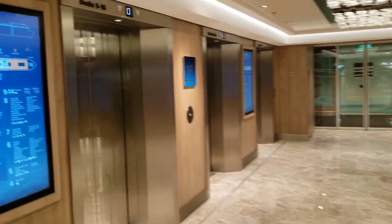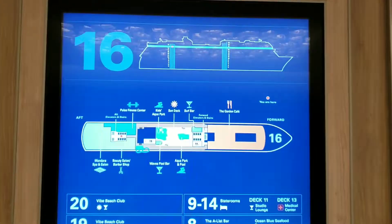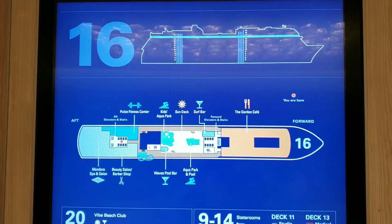Let's first take a look at the map before we head out into the cold. All right, we are on deck 16.